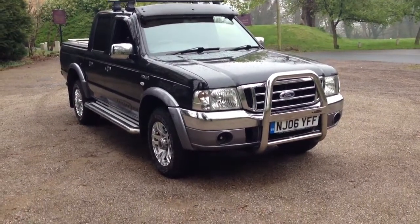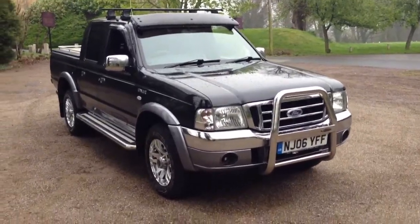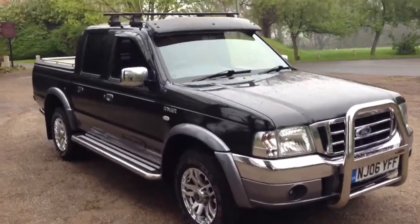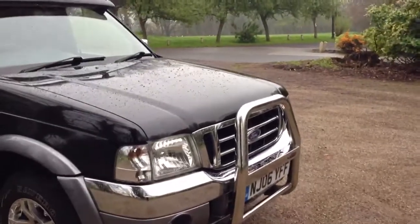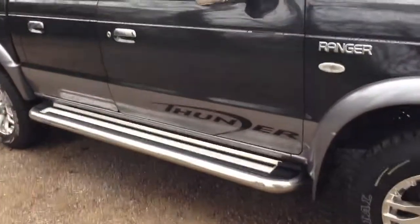Here we have a 2006 Ford Ranger 2.5 TDCI double cab. This is the Thunder model. It has a chrome front nudge bar, metallic black with a grey paint, chrome side steps, mirror covers and door handles.